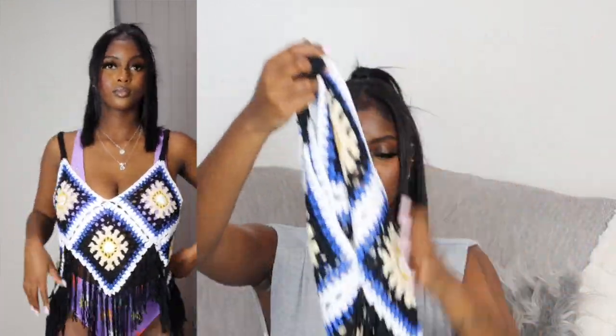Next I have this crochet cover-up top — I just couldn't pass this up. On a black bikini, you don't need anything else — this just does it. A black bikini with this? Oh my god, y'all, it is so cute. I love the little fringes. It reminded me of when I used to wear fringe boots and fringe purses. I just love crochet — anything crochet, I need it.